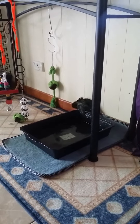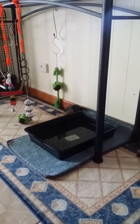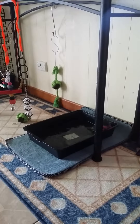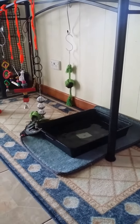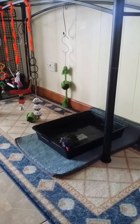He doesn't fully submerge, but he loves a bit of a dive. It's great to see Mother Nature indoors. He is very scared of the vacuum, but it's good that he cleans himself.